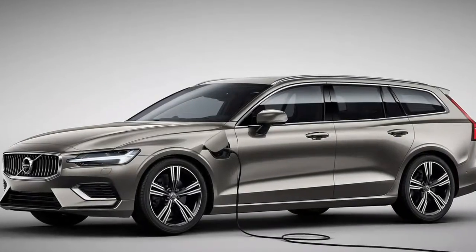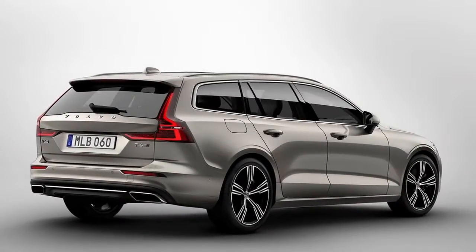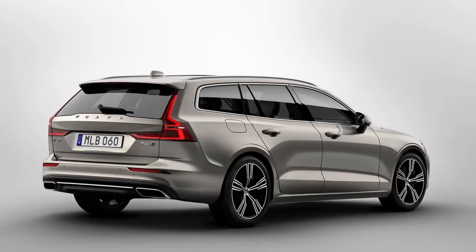The T5 has a 0-60 time of 5.8 seconds. On the safety side, the V60 will accompany automatic braking and detection systems that detect pedestrians.